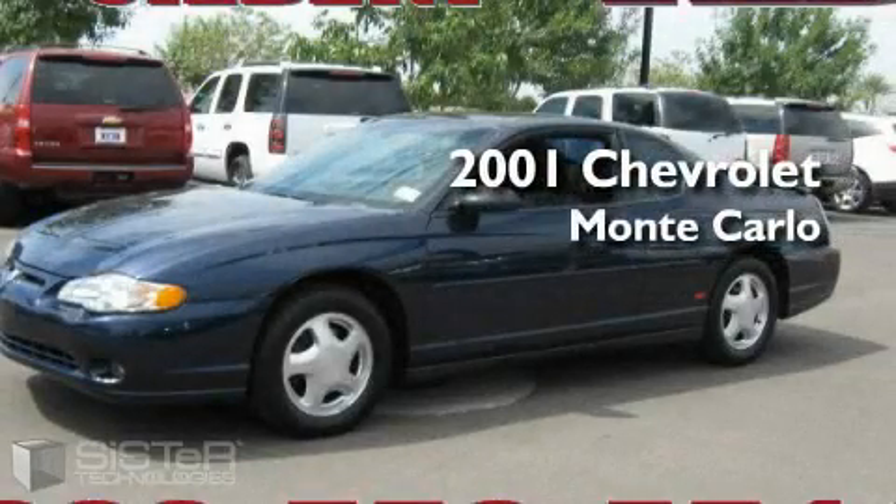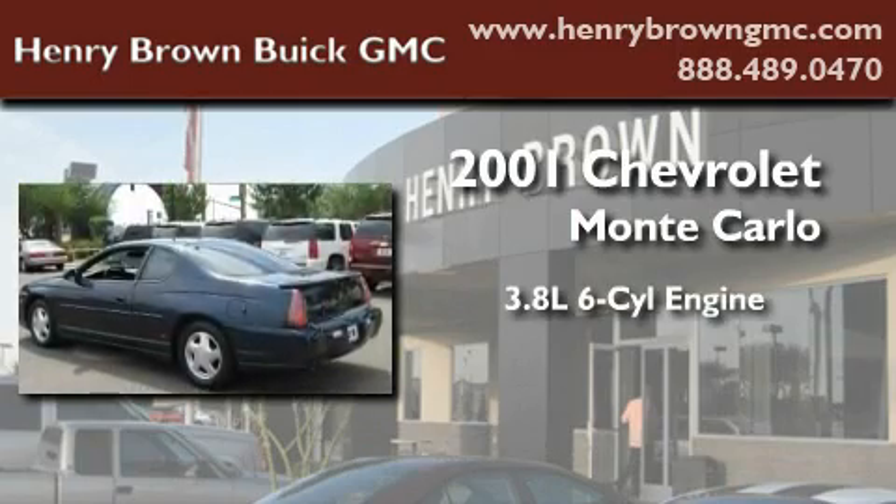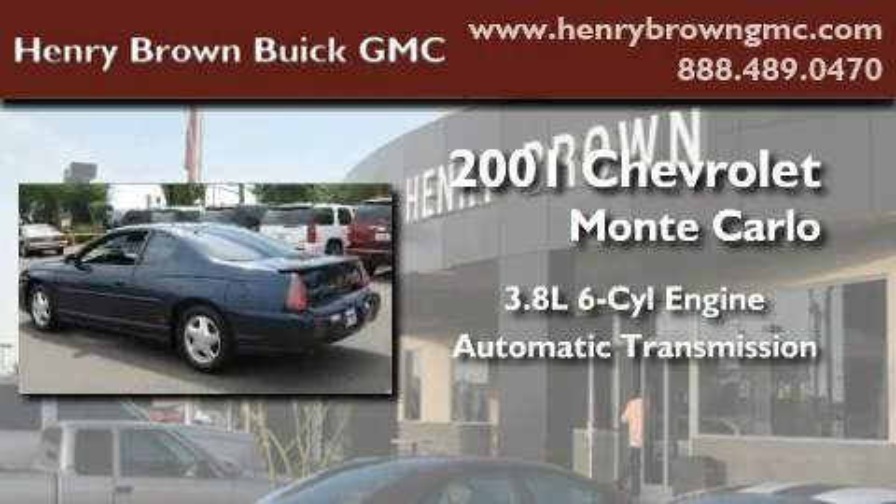This is a 2001 Chevrolet Monte Carlo. It features a 3.8 liter 6-cylinder engine and an automatic transmission.